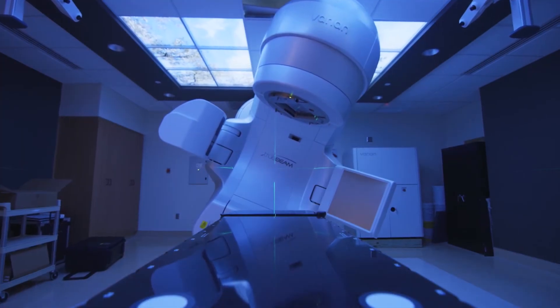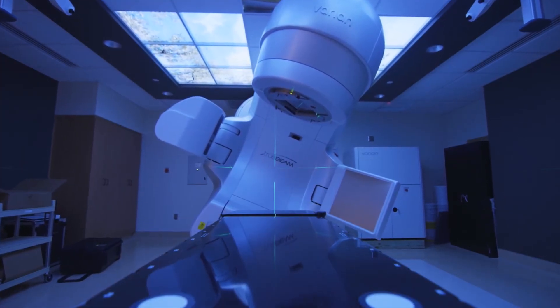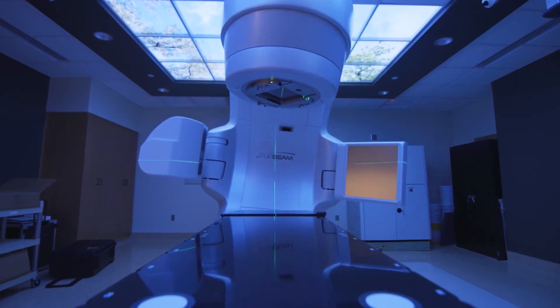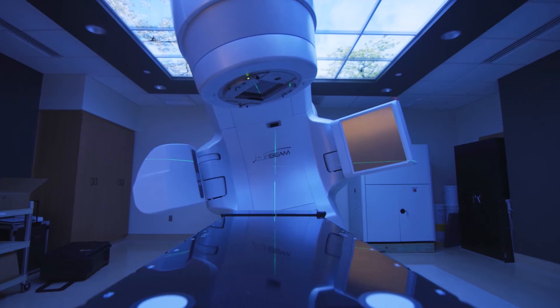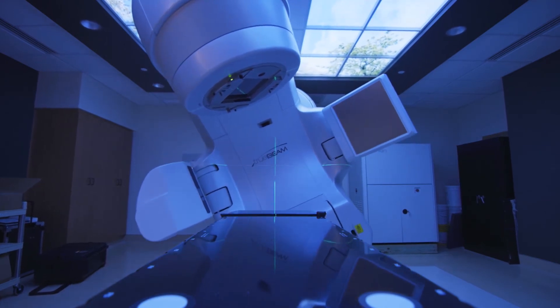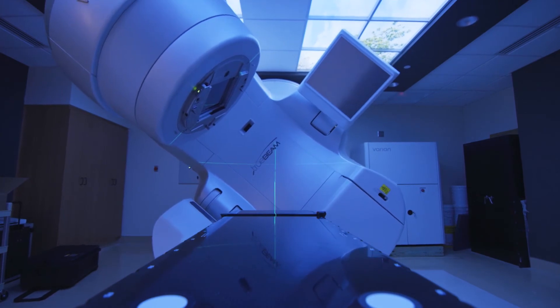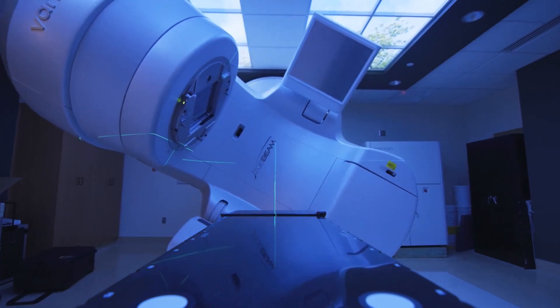The state-of-the-art TrueBeam system replaces an older Varian accelerator, making it just over a $3.4 million investment for Archbold. The TrueBeam system also includes the Varian Identify system, which uses biometric scanning for quick and simple patient identification and positioning.